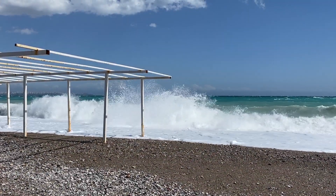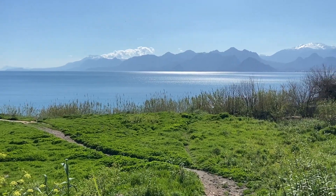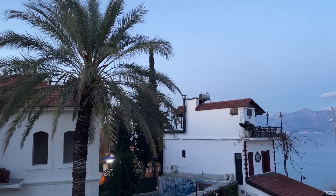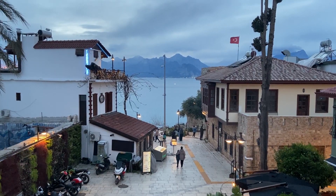Year after year Turkey has been talked about as a great holiday destination, and I wanted to see why for myself. I booked a trip to Antalya, then on to Istanbul — more about Istanbul in the next video. In this video I'll talk about why you would want to go to Antalya.